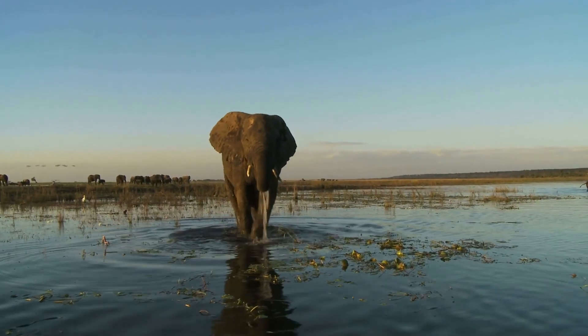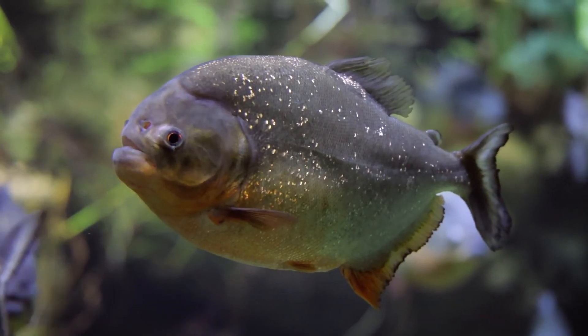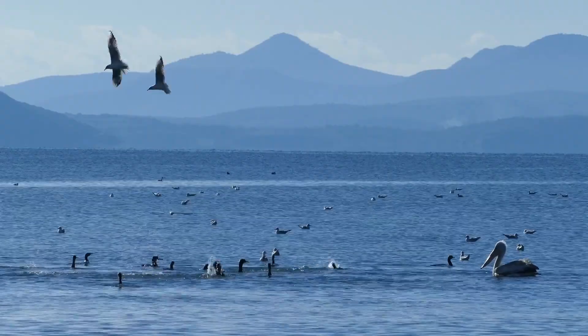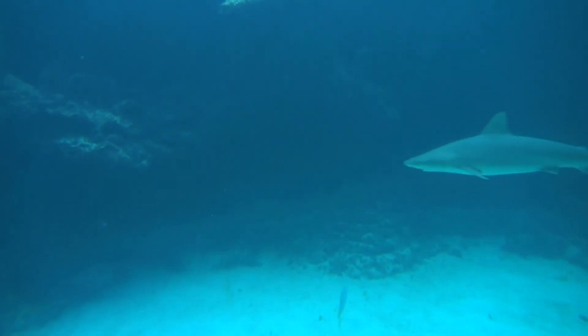So whether it's strong legs, long arms, fins, tails or wings, animals have body parts that are specially designed to help them move. These parts also help them find food, stay safe and live their lives.